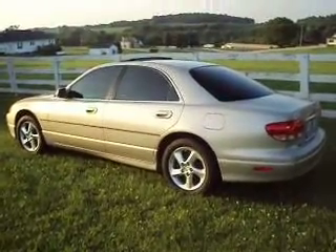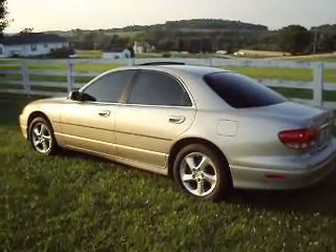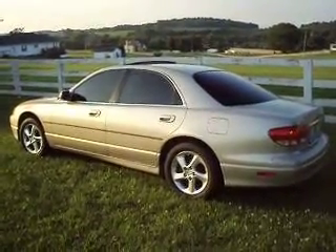This is a wonderful car. It's treated us very well. We have it priced to sell very quickly at $3,500. The only reason we're selling it is to buy a truck.